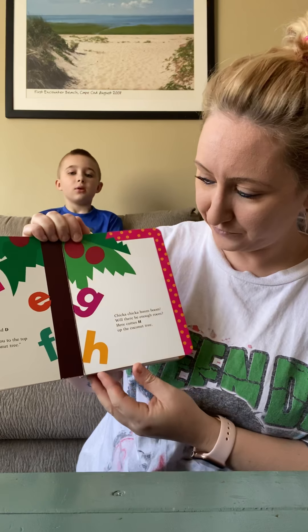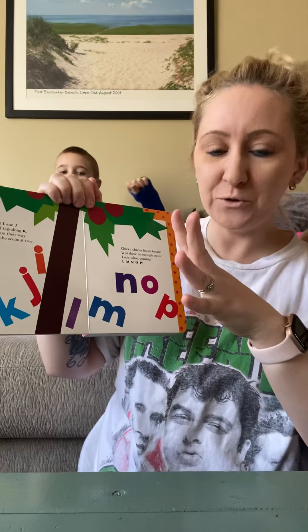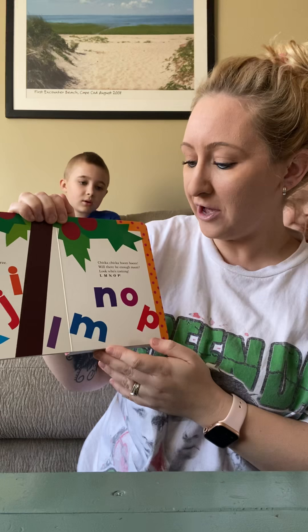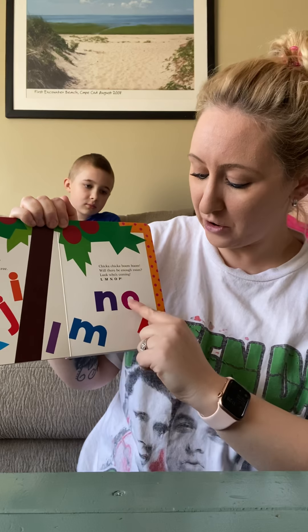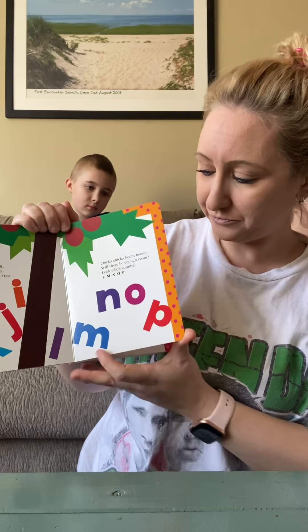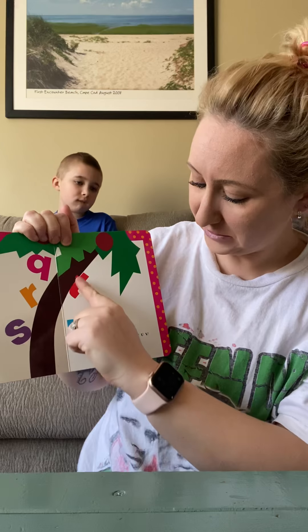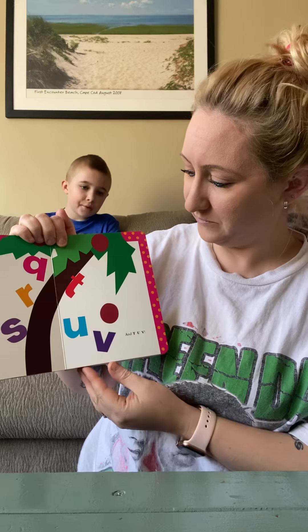Now, teacher families, every time we say boom boom, what are we supposed to do? Do you know? Clap? No. Do you know? What do we do when we say boom boom with our hands? We clap. No, that's what Mason said. We go boom boom like fireworks, right? Boom. So ready — Chicka Chicka Boom Boom.